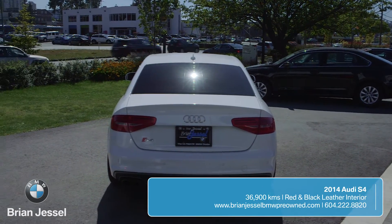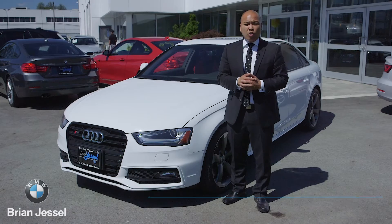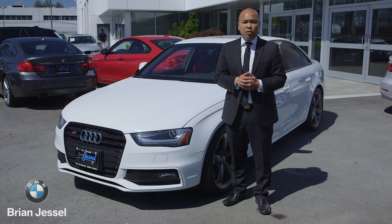If you would like more information on this vehicle or others like it, you can find us at 1515 Boundary Road or online at brianjesselbmwpreowned.com.